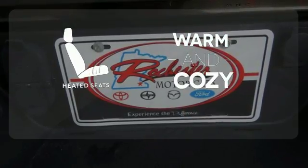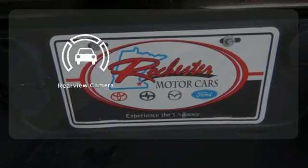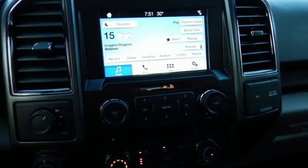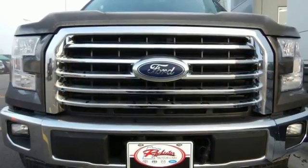Wrap yourself in the comfort of heated seats. See objects previously out of sight with the rear-view camera. Smart enough and tough enough to stand the test of time.